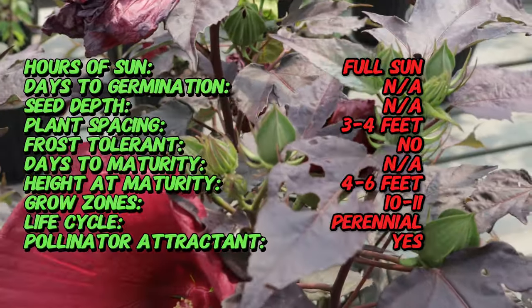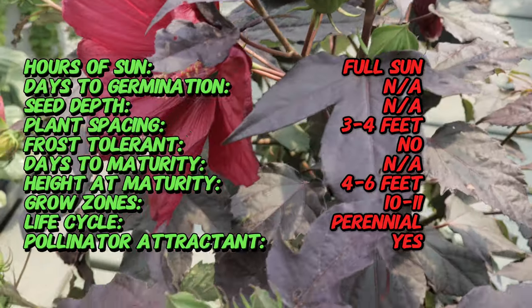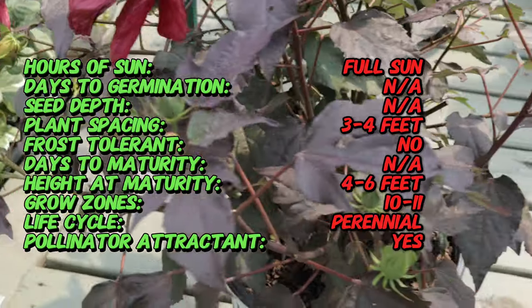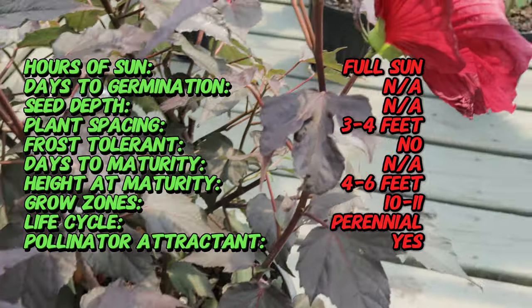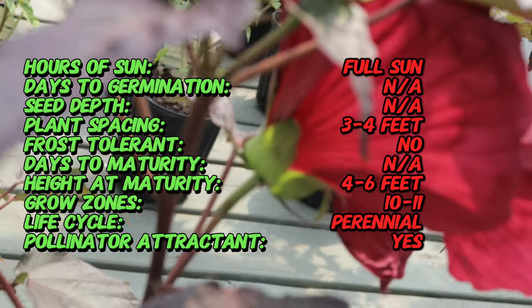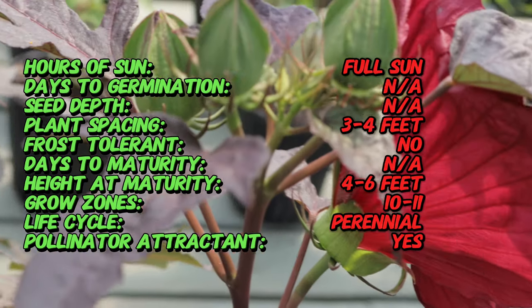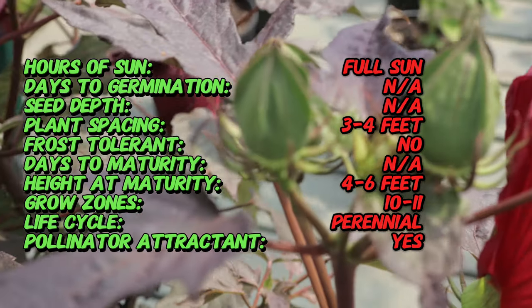It is part of the hardy hibiscus group, which includes hybrids derived from native North American species. This variety has been specifically bred for its robust growth and stunning floral display. Hibiscus Holy Grail is a deciduous perennial that typically grows three to four feet tall and wide.